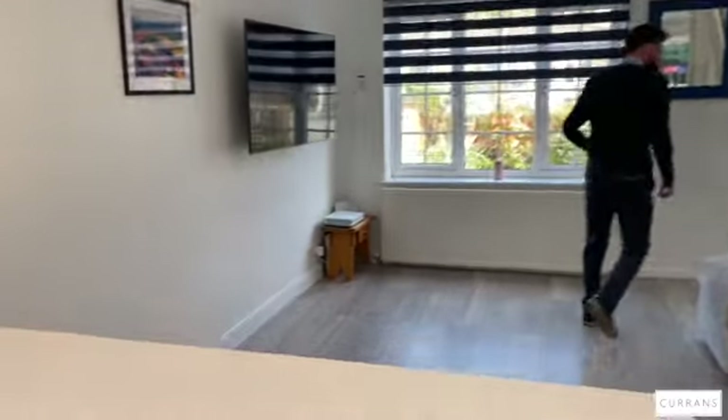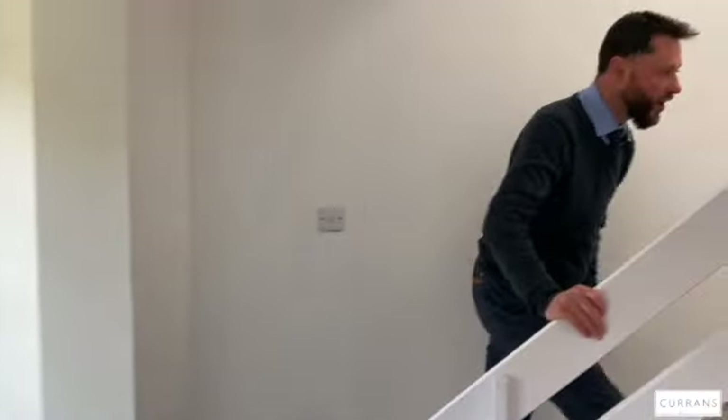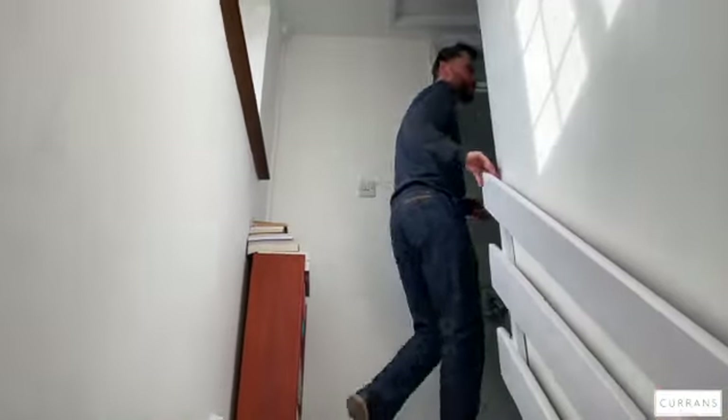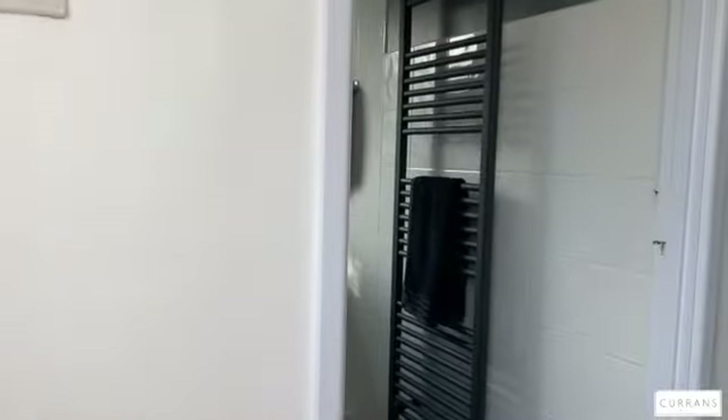That's the downstairs. Upstairs there's a nice thick pile carpet all in white — very neutral, nothing too light — so you can come in and put your own stamp on the property. On the first floor there are two good-size bedrooms, with a nice window on the landing bringing lots of light.